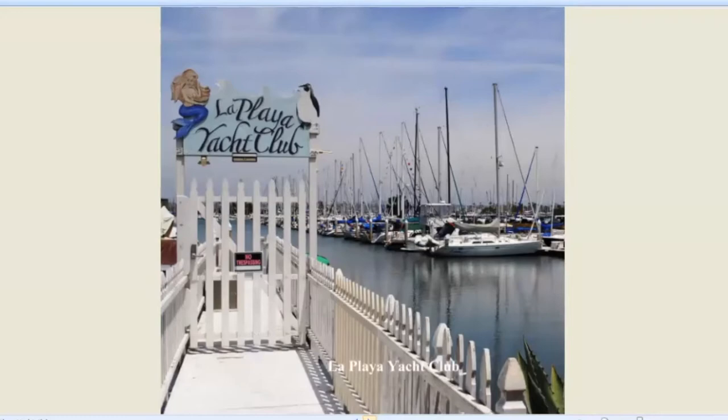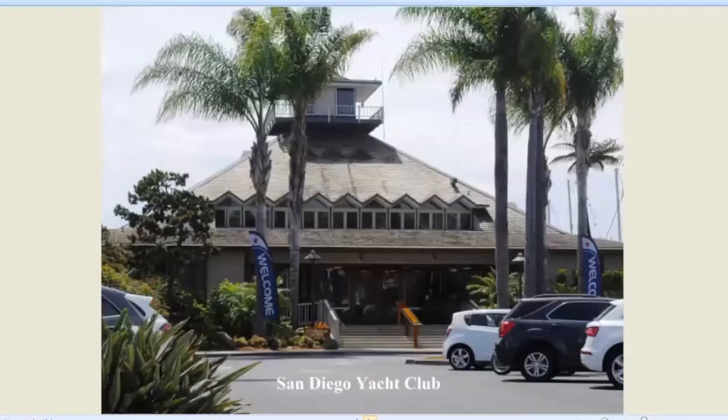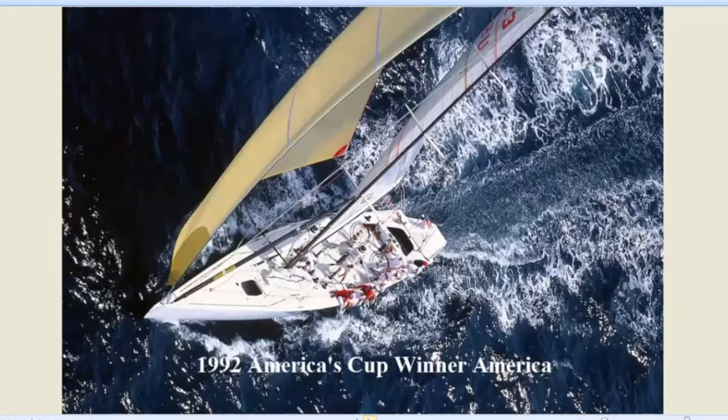Then there's the La Playa Yacht Club — not to be confused with the San Diego Yacht Club, the Silvergate, or the Southwest. It has a little pier that can hold maybe two ships. But if you're a member and show your card at other yacht clubs around the country, you can use their facilities. Here's the San Diego Yacht Club. For a while in the 1980s and 90s, this was the epicenter of world yacht racing because of the America's Cup that was here. Dennis Conner's guys won it. This is the 1992 winning yacht America. The skipper of the boat that finished second in this year's America's Cup is a San Diego Yacht Club member.